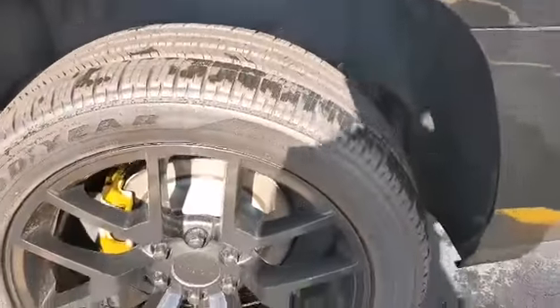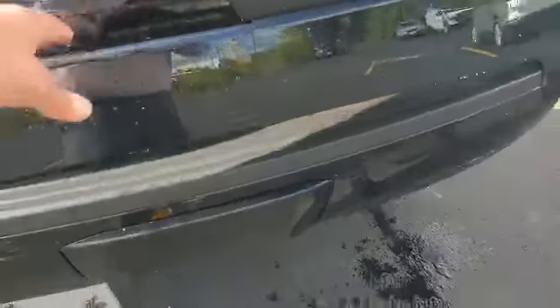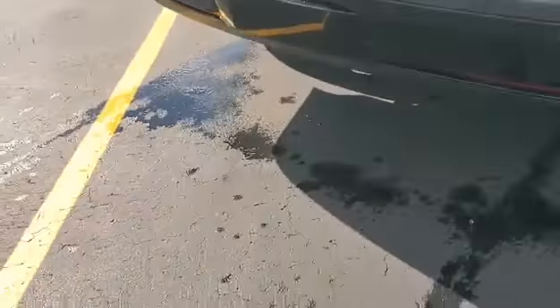No curb rash on the rims on the driver's side. Floor mats. Tow package.